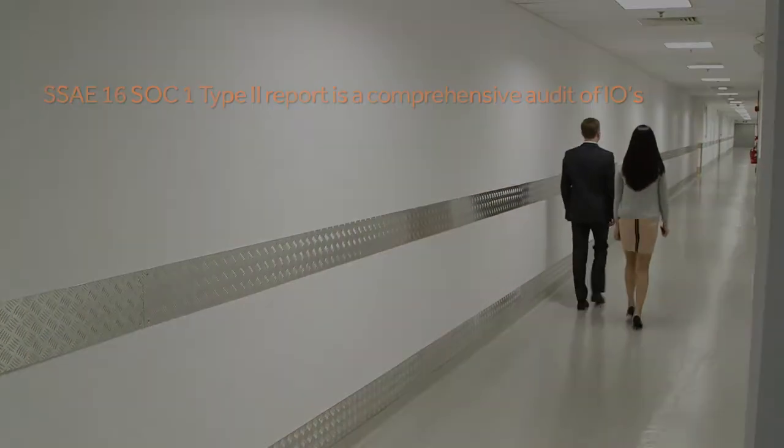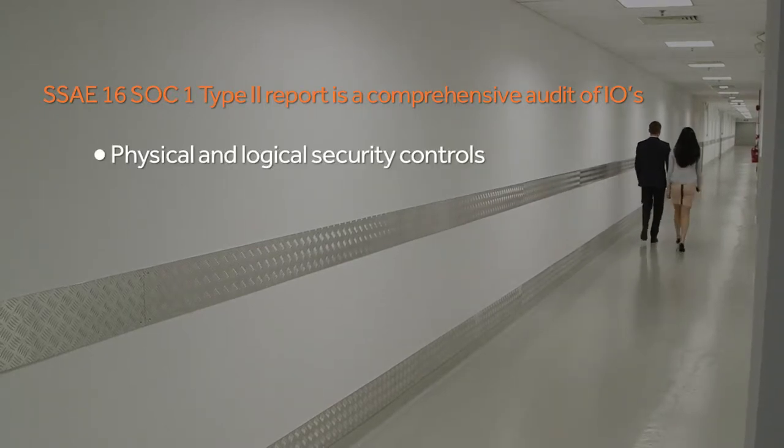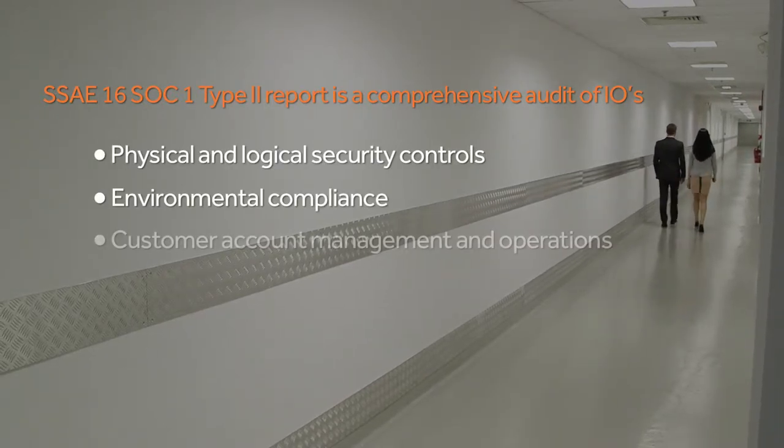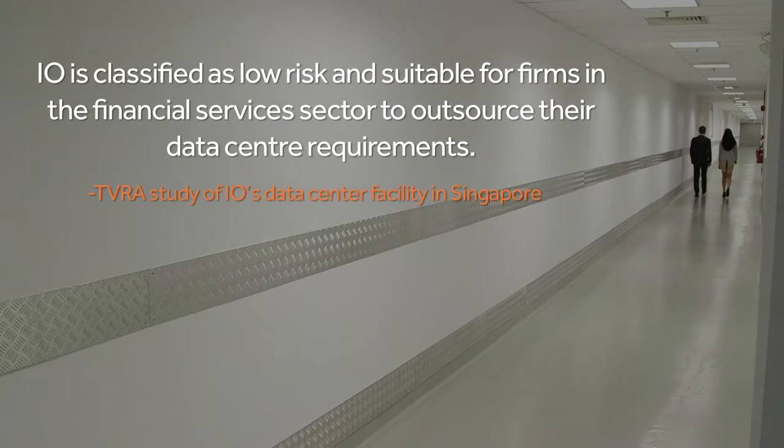Our operation in Singapore meets the standards of the SSAE 16 SOC 1 Type 2 audit. Additionally, I.O.'s financial services customers have met the Monetary Authority of Singapore's security guidelines and undergo a threat, vulnerability and risk assessment, known as a TVRA, every two years.